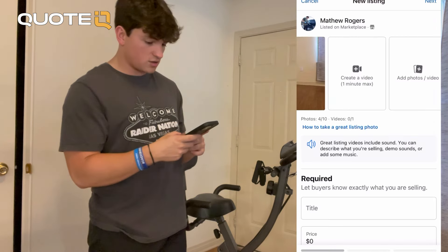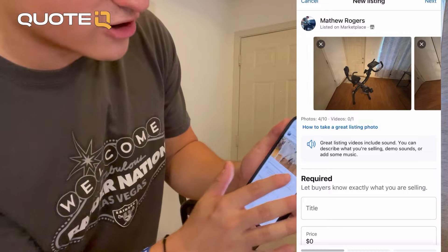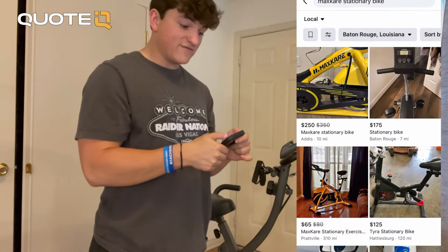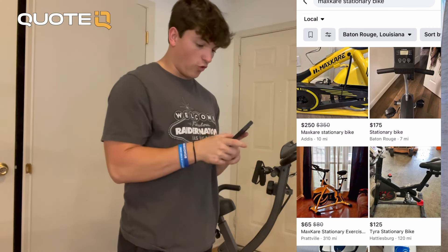I went ahead and took four pictures. They're not going to be super crazy, but we're going to go into my Facebook now — super easy interface. You go into Facebook Marketplace and you're just going to enter the pictures in right here. Now I'm going to save that and go back, and now we're going to do some research and see how much I can sell this for.